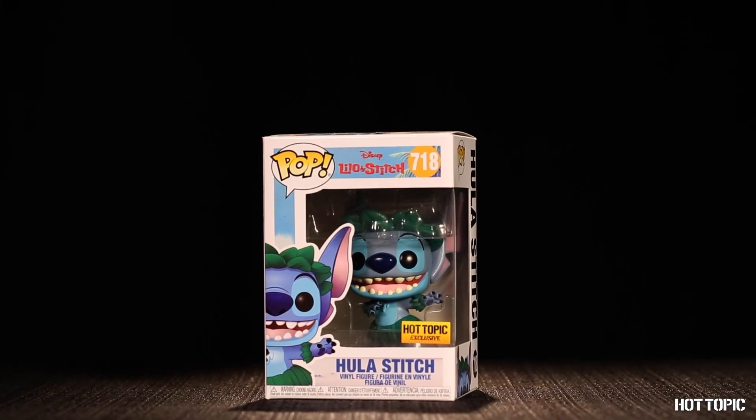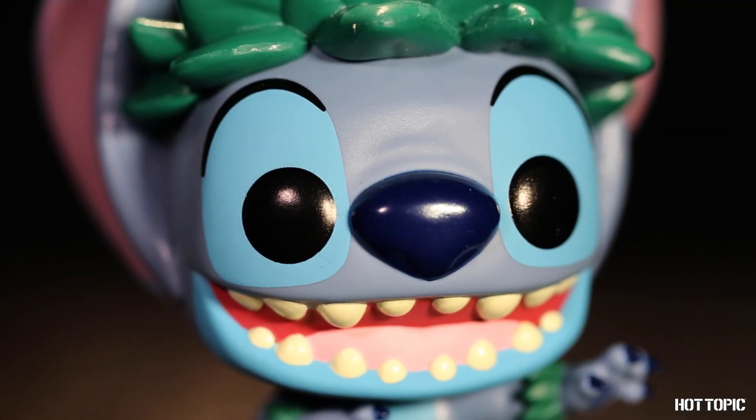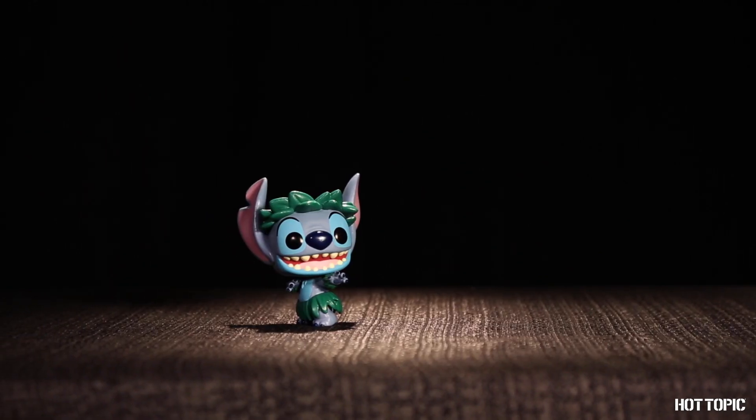Do you know who the perfect dance companion is for Lilo? Of course, it's Hula Stitch. He's ready to dance his heart out and has a great big smile on his face.